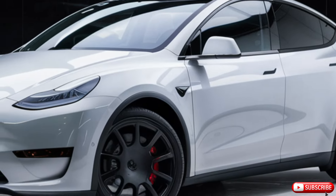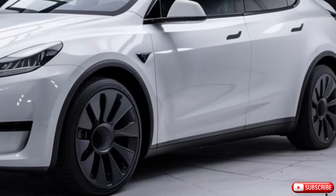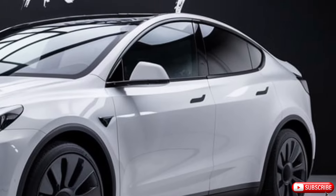The Model Y is Tesla's latest offering in the compact SUV market, and it's a formidable competitor. With its spacious interior, advanced safety features, and impressive range, this car is a great option for anyone looking for a practical and eco-friendly vehicle.